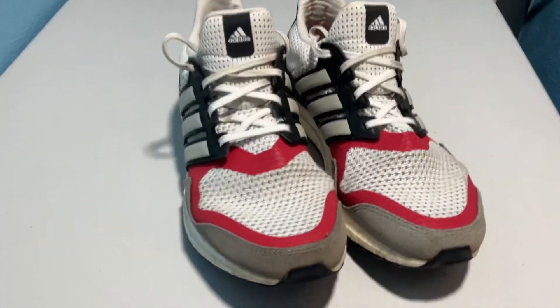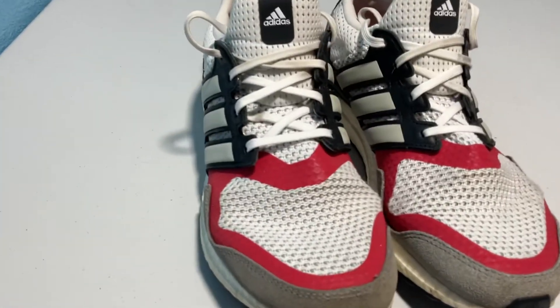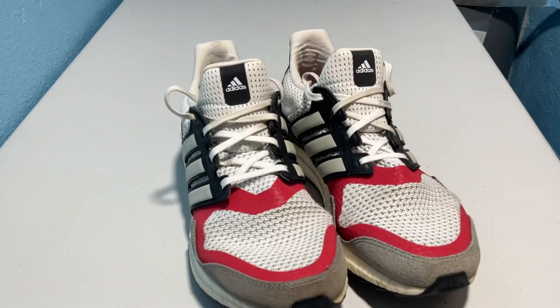We're having some technical difficulties so let's do a little bit of eye candy while we figure this out. Till next time. Ciao.